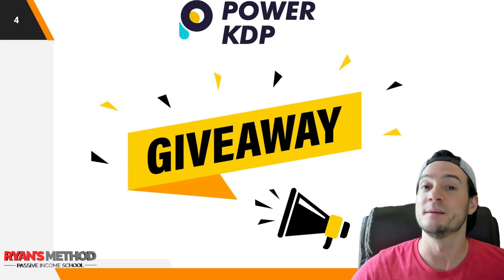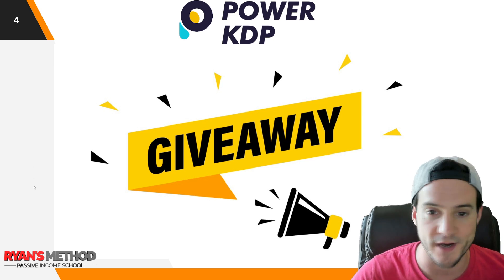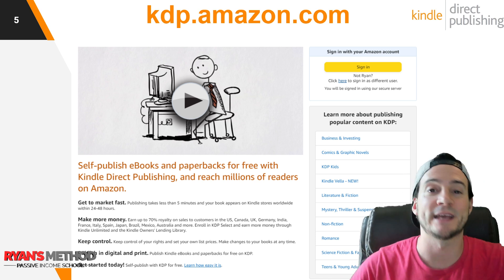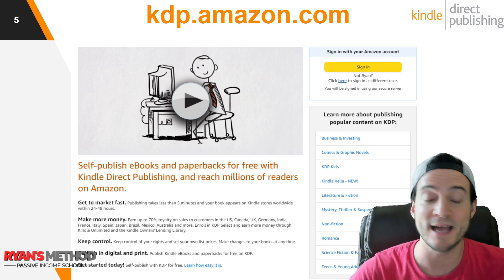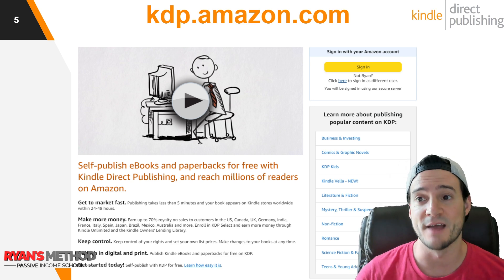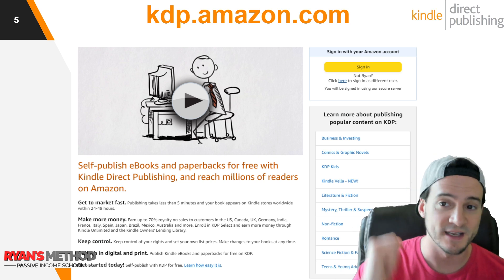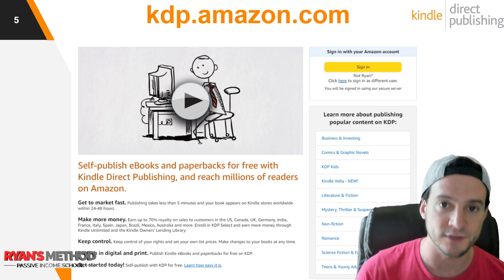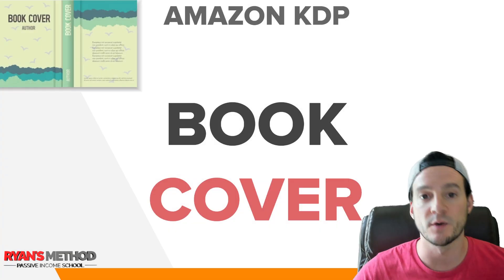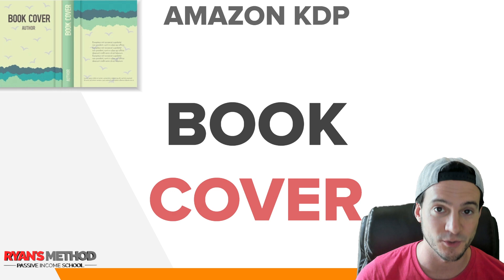Power KDP is sponsoring a giveaway for this video, so stay until the end to find out how it works. For anybody not familiar with Amazon KDP, you can go to KDP.amazon.com and open an account right now. It's not like Amazon Merch where you have to apply and wait, and it's not like Amazon Seller Central where you have to do identity verification. With KDP you pretty much just sign up, which is why there's so much interest in it.